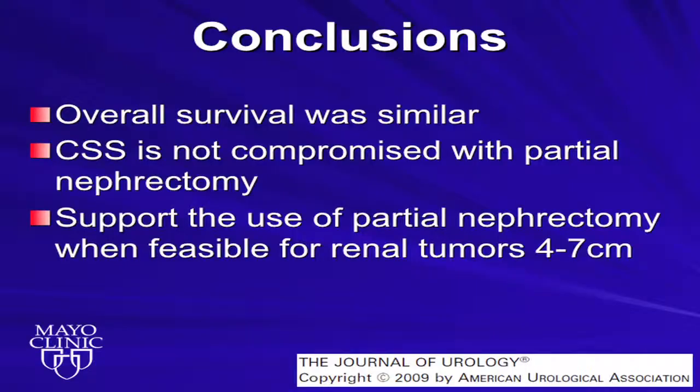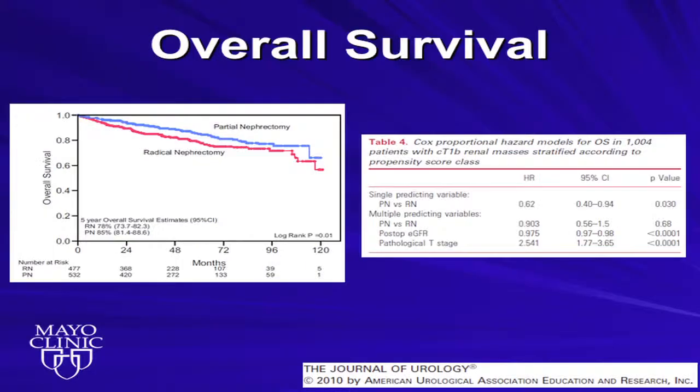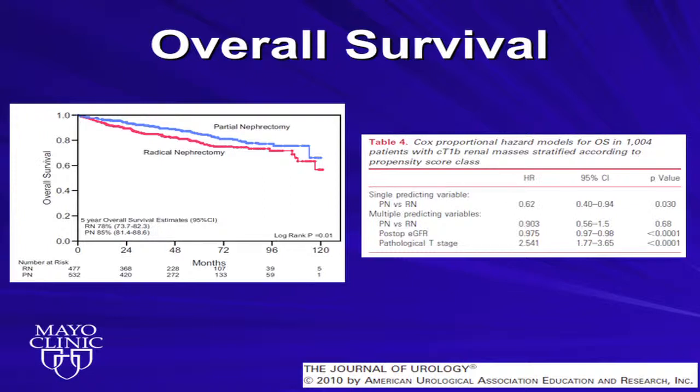Chris Waite looked at the Cleveland Clinic experience, also comparing T1B renal masses four to seven centimeters, 1,000 patients, partial versus radical nephrectomy. They used a propensity scoring model to reduce the inherent selection bias. About a little over half the patients underwent partial nephrectomy. There was no significant difference in cancer-specific survival, partial versus radical, in their multivariable analysis. They did see an improvement in overall survival among those treated with partial nephrectomy, but when multiple predicting variables were included, treatment type was no longer associated with overall survival. However, postoperative renal function and T-stage were.